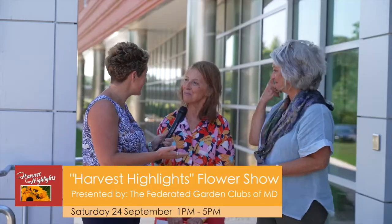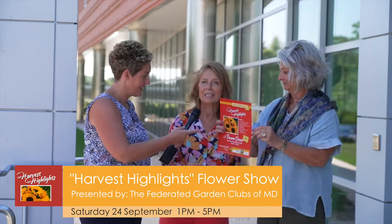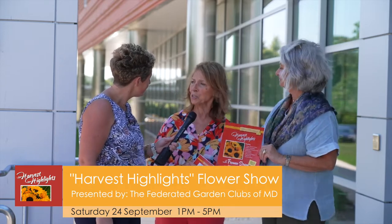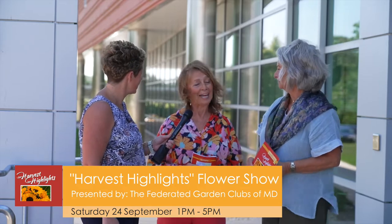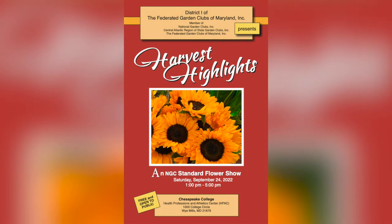It's the District 1 Federated Garden Clubs of Maryland flower show. It's called Harvest Highlights, and the district is composed of 10 clubs on the Eastern Shore. Jean is their district director. It's open to the public, it's free, and the intent is to educate people about horticulture and design.